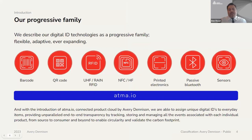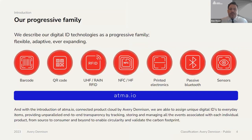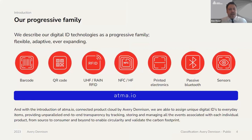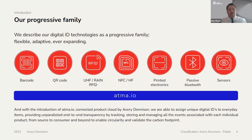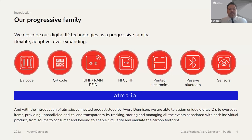At Avery Dennison SmartTrack, which is the digital side of the business, we focus on all different types of data capture technology. In today's webinar, we will focus specifically on UHF RFID, or RAIN RFID. Other technologies we offer include barcode, QR code, NFC, high frequency RFID, sensors and printed electronics, passive Bluetooth, and ultra high frequency RFID. We also have our APMA IO platform, which assigns unique digital IDs to items, giving transparency by tracking, storing, and managing all the events associated with an individual product.